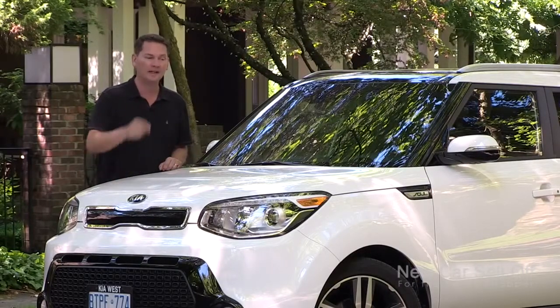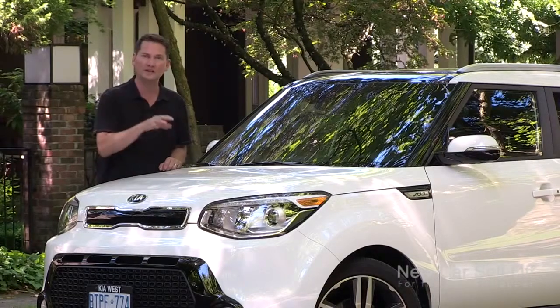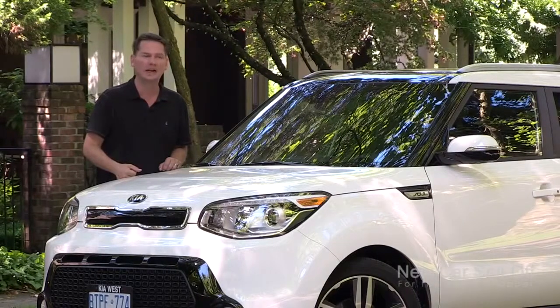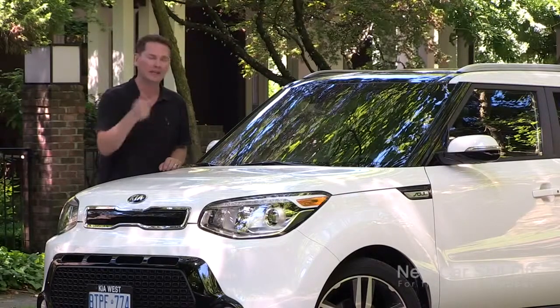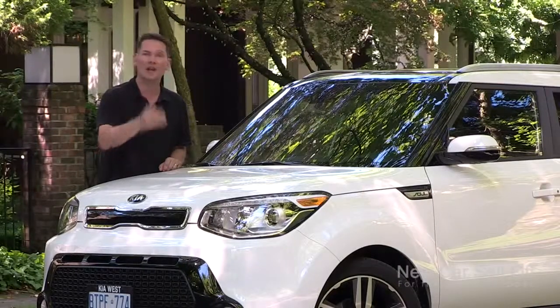Kia has also won a residual value award, meaning this Kia Soul will hold its value better than many of its competitors in this class. So it's a winner — it looks good, it's an award winner for not only AJAC but also the Red Dot design award, it has a fantastic interior, and apparently it's going to hold its value.